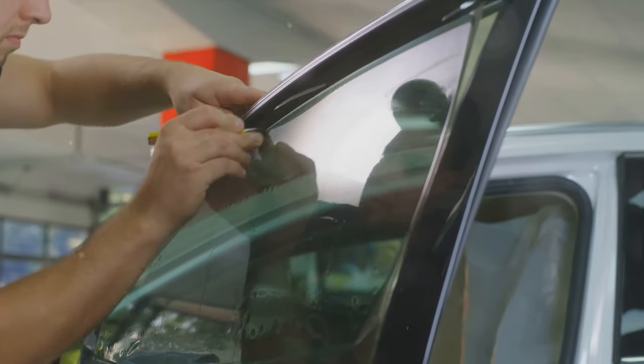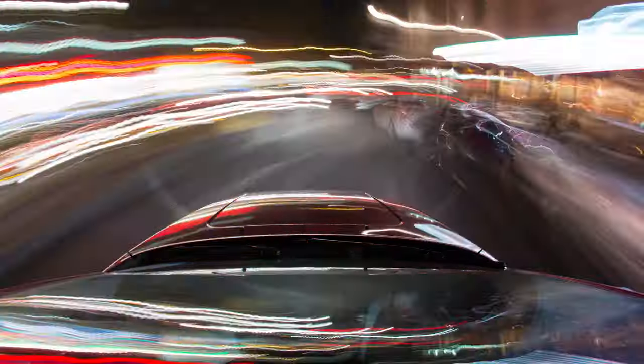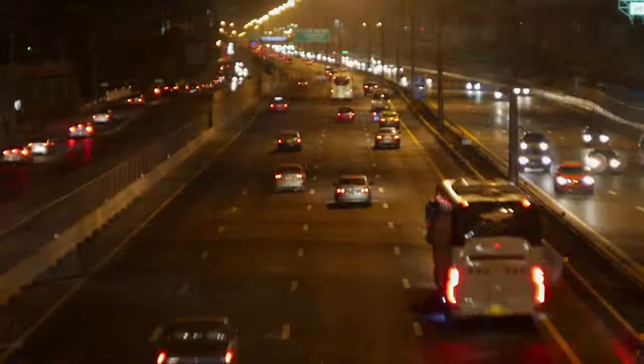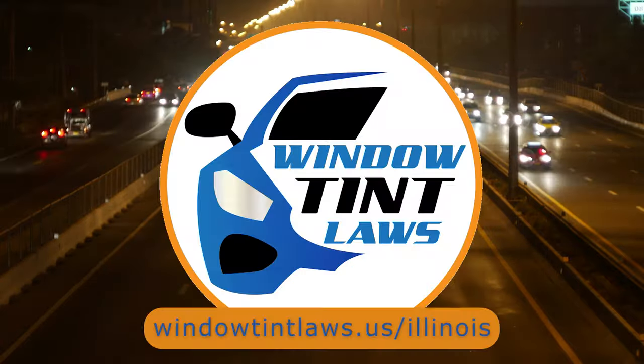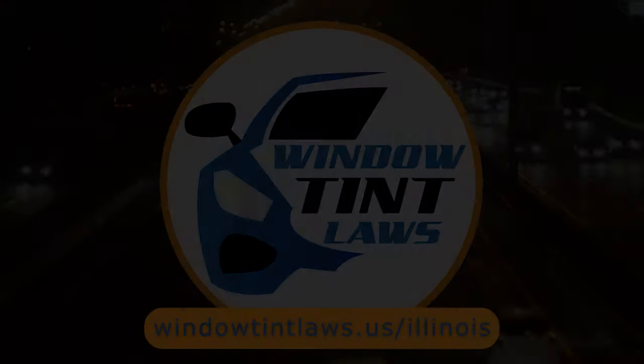That's a rundown of Illinois' legal tint limits, the color restrictions, and the potential penalties. It's a lot to keep in mind, but it's all about making sure that everyone on the road is safe. If you need more detailed information, don't hesitate to check out the link provided — it's always better to be fully informed, especially when it comes to legal matters like this.